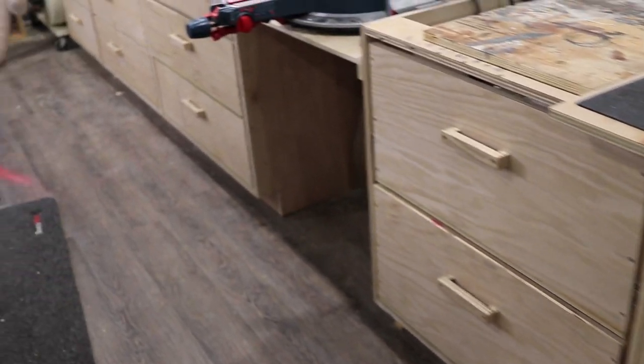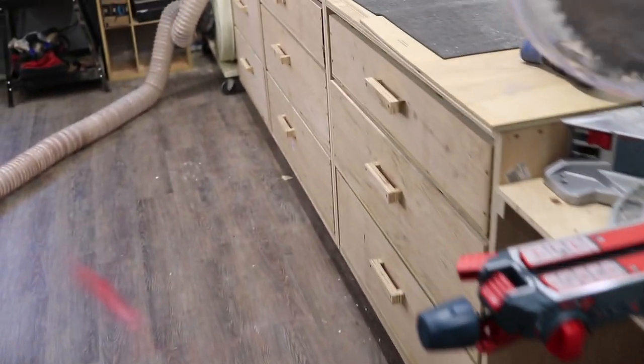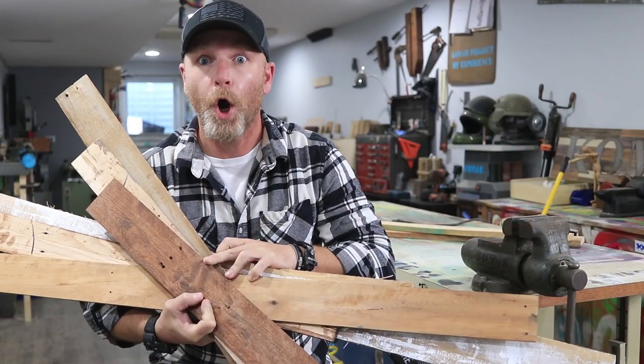Today is the day we finish the miter station — that big monstrosity behind me. That is going to be the pallet miter station. Well, it's not made out of pallets, so I don't know if you can call it a pallet miter station, but it's going to be veneered with pallets. And that's what makes it really cool. It's going to be new, but old.